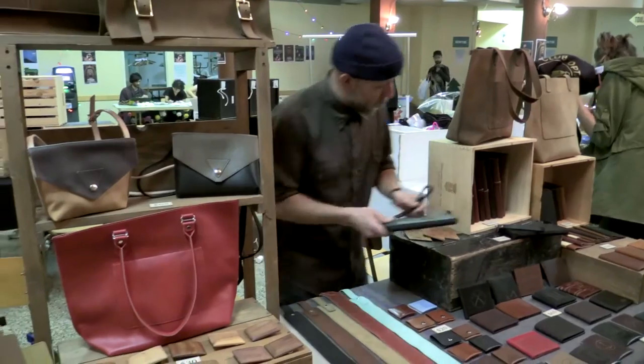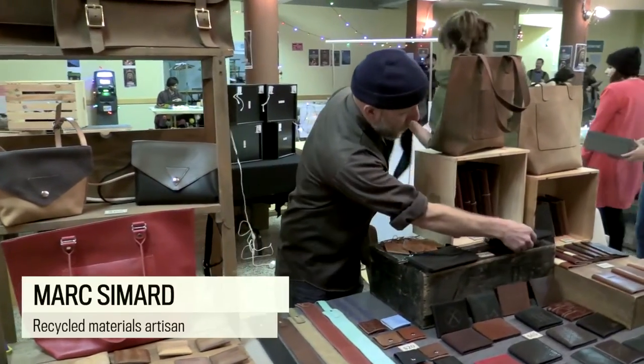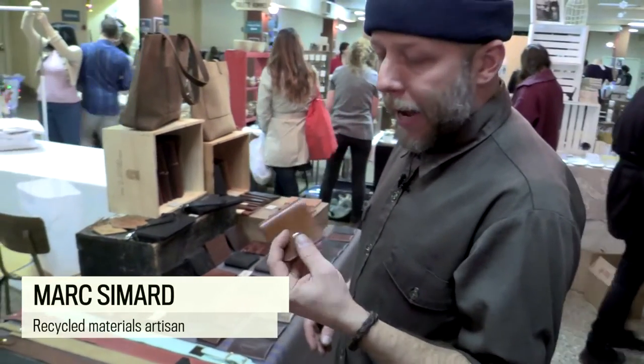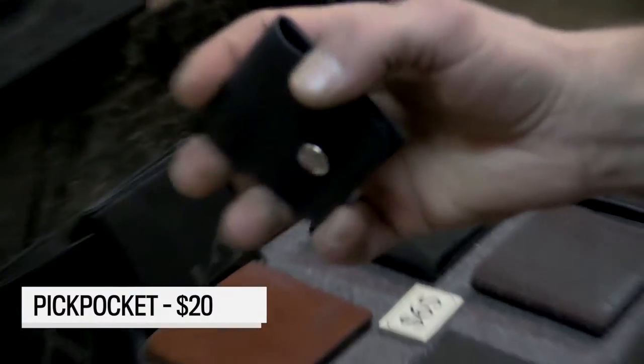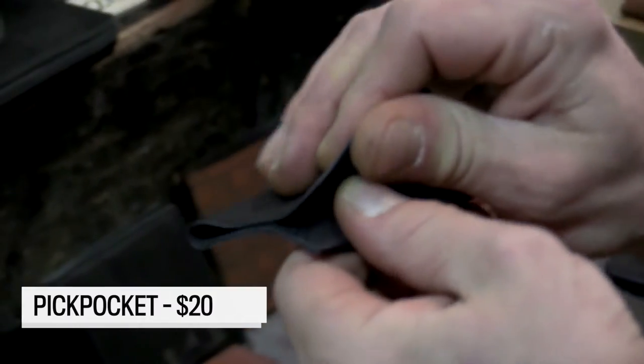A new item I have — it's called a pick pocket. It's made with shoe leather and it has a little laser engraving on the back. It's for your guitar picks so you don't have them all over your house.